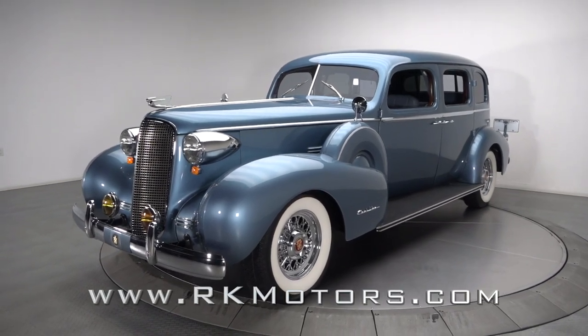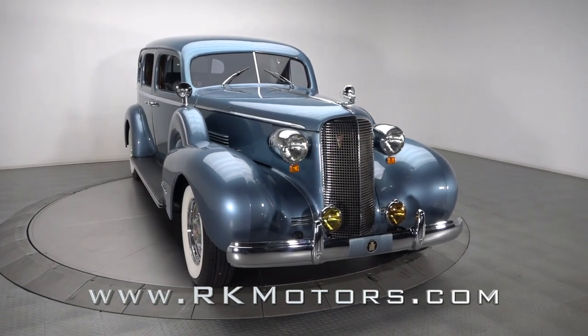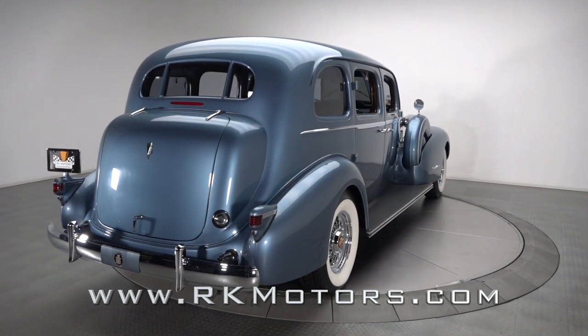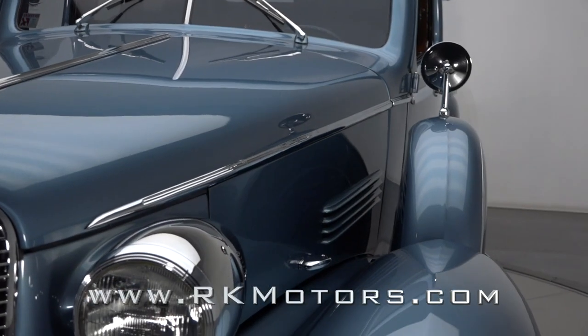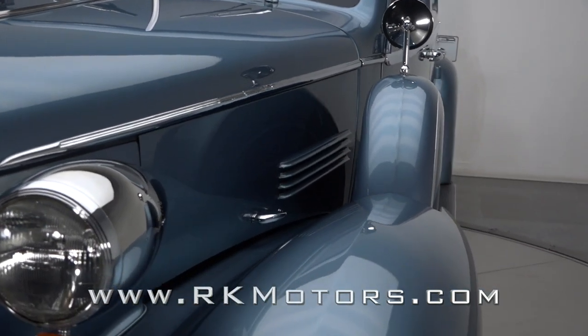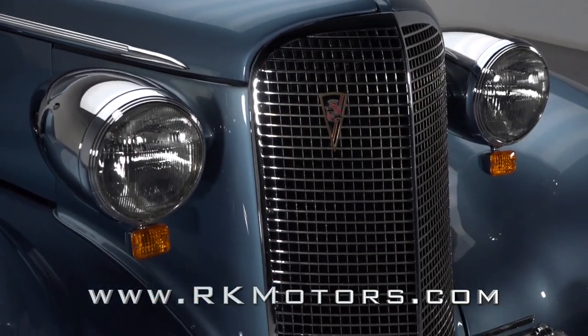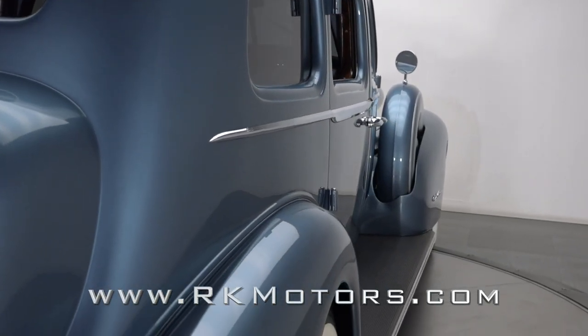A lot of time, money and effort was invested into making this '37 Cadillac the coolest classic on the road. From its updated chassis and Vortec V8 to its tasteful paint and leather upholstery, this Fleetwood Limousine serves as the basis for one of the most comfortable customs we've ever experienced. Starting with clean and solid steel, this captivating classic benefited from a professional frame-off restoration that included close to 3,000 hours of labor, and that detailed build eventually culminated in rich BMW Atlantic Blue.